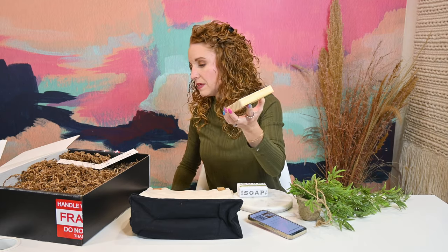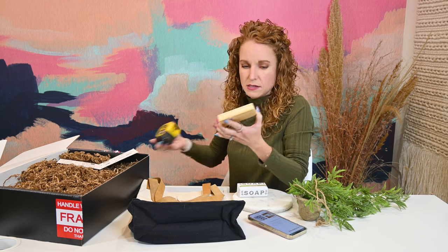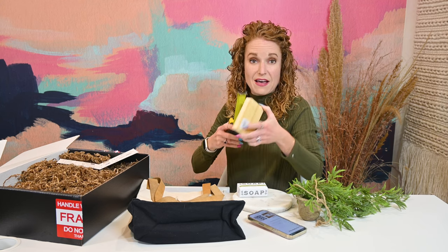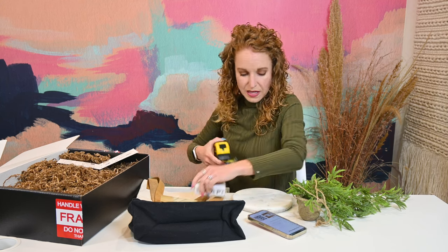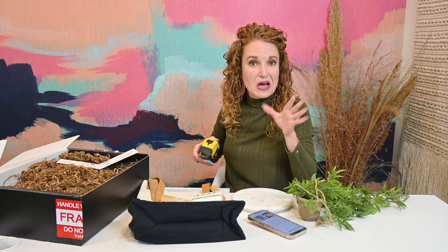This soap tray right here is pinewood — 100% pinewood — and it's four and a half inches across. And this cheese board is eight inches across, to give you an idea on sizing.